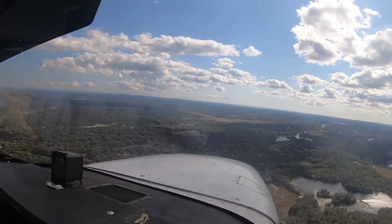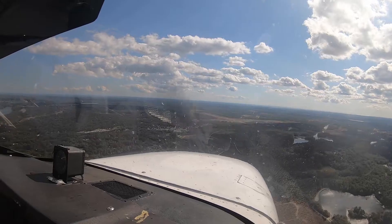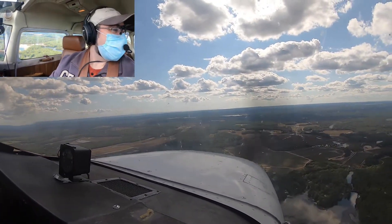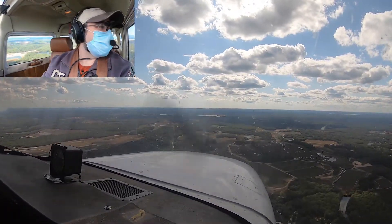Plymouth traffic, Cessna 8 X-ray Alpha, 2 miles out on the 45 for runway 6 — have traffic in downwind in sight. Got some strong winds out here. Plymouth traffic, Cessna 8 X-ray Alpha, left downwind runway 6, number two, Plymouth.